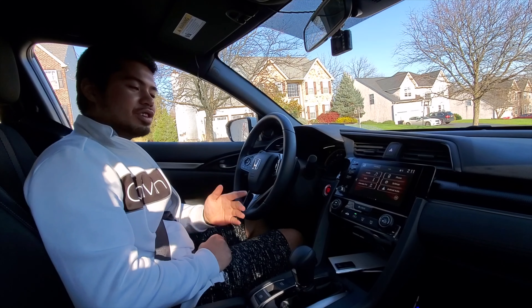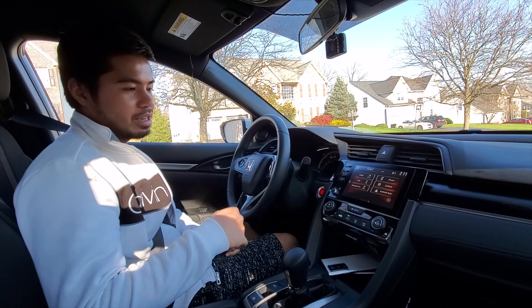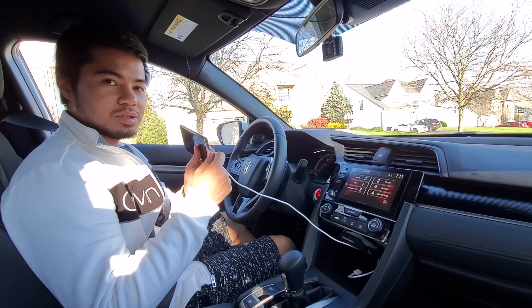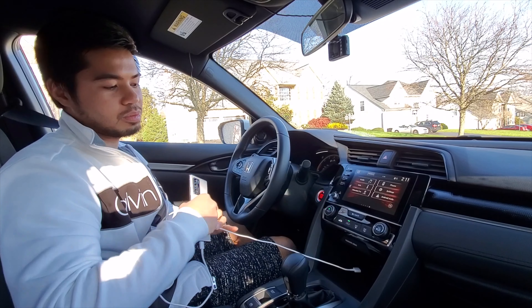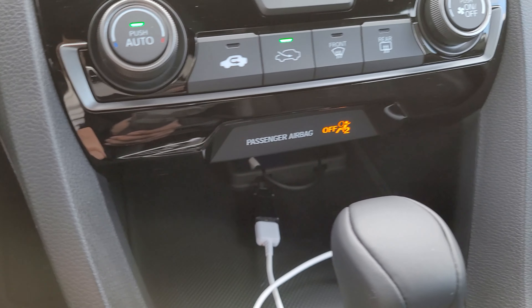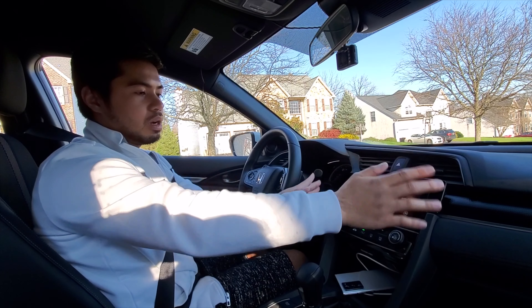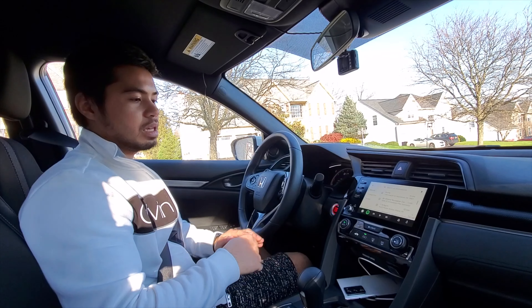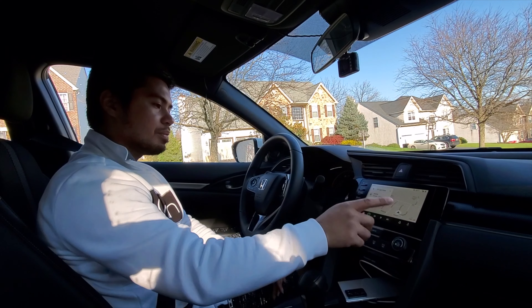So the very first feature of this vehicle that I'm going to show you is Android Auto. As you can see, I have my phone connected to the car via USB, which Honda provides us with this little cable right here. And we have this feature on the infotainment system that has Android Auto.